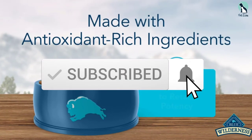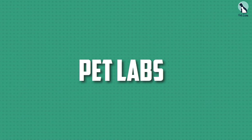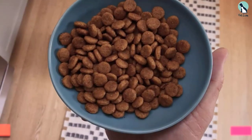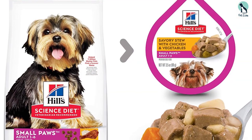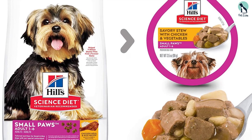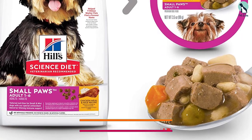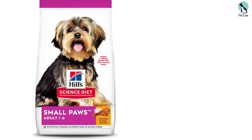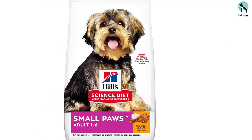Starting at number 5, we have the Hill's Science Diet dog food for small breed dogs. This is a small breed dog food package that will appeal to the pickiest of pets and provide them with the needed ingredients and nutrients for healthy growth. Hill's Science small breed dog food contains chicken meal, pork meal, cracked pearled barley, whole grain corn, and whole grain wheat, all of which contribute to a balanced mixture of both plant and animal protein, carbs, and fiber.